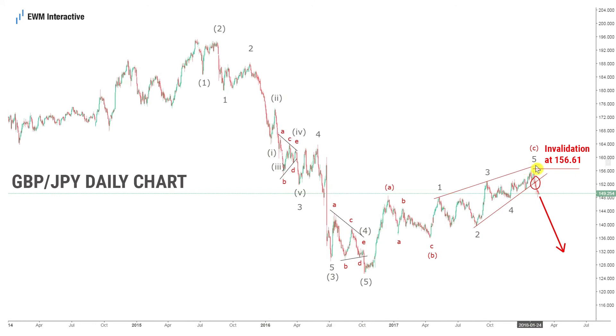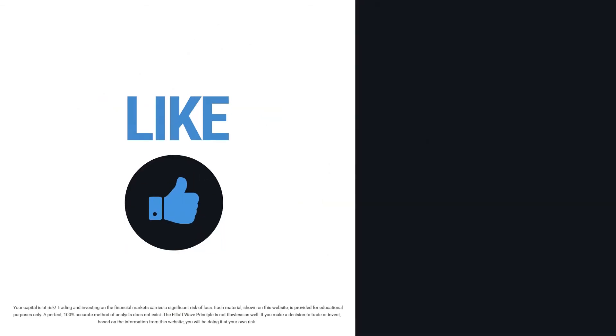This count was correct and pound yen found the top. We also saw a confirmation of the bearish reversal after the breach of the lower line of the ending diagonal wave C. So to summarize, this Elliott wave analysis is showing more downside for pound yen. This is another forecast from us at EWMinteractive.com. Let us know what you think about it in the comments and subscribe if you want to get notified when a new analysis is published.